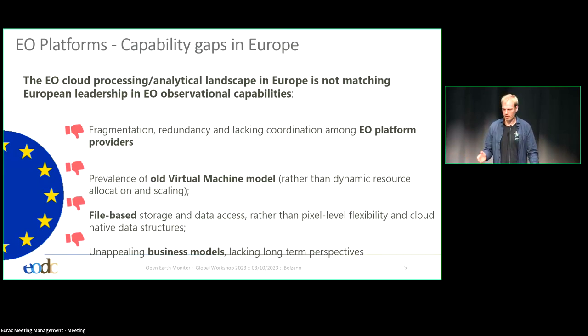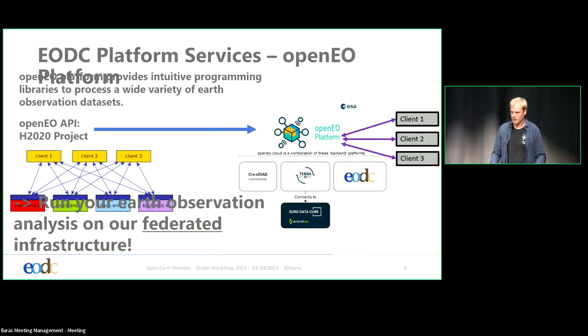Therefore, in a Horizon 2020 project, we came up with the OpenEO API that lets you connect as your client to different backends. This intuitive programming interface allows you to connect to any kind of backend that provides the API. In the next step, in an ESA project that is shortly finishing, we are providing the OpenEO platform, which adds another aggregation layer on top of these infrastructures. This is a federation layer — we federated the data catalogs, we federated the compute as well, and you can run your code on the federated infrastructure.